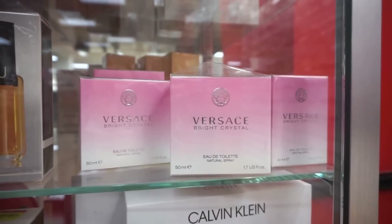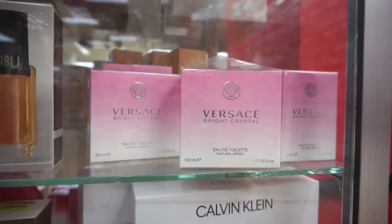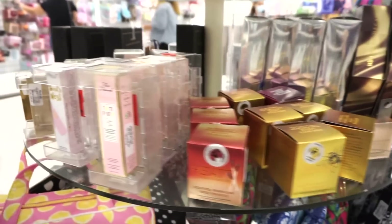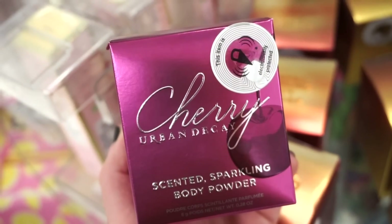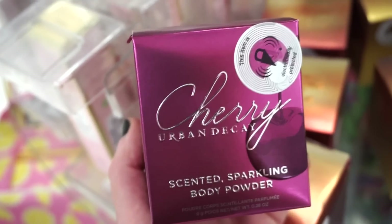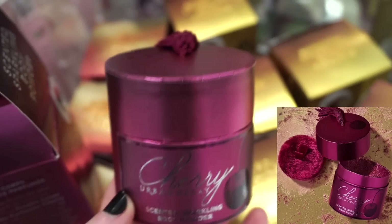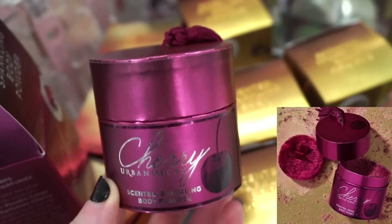I had to show Versace Bright Crystal — that's like my best friend Rivka's signature scent. Circling around in this section at Marshalls, they hooked us up with a ton of goodies — some restocked, some never seen before. This right here was the last of the three scented sparkling body powders — we found honey and heat, and this is the cherry. It's retailing for $9.99. So adorable — again with the tassel, love that.